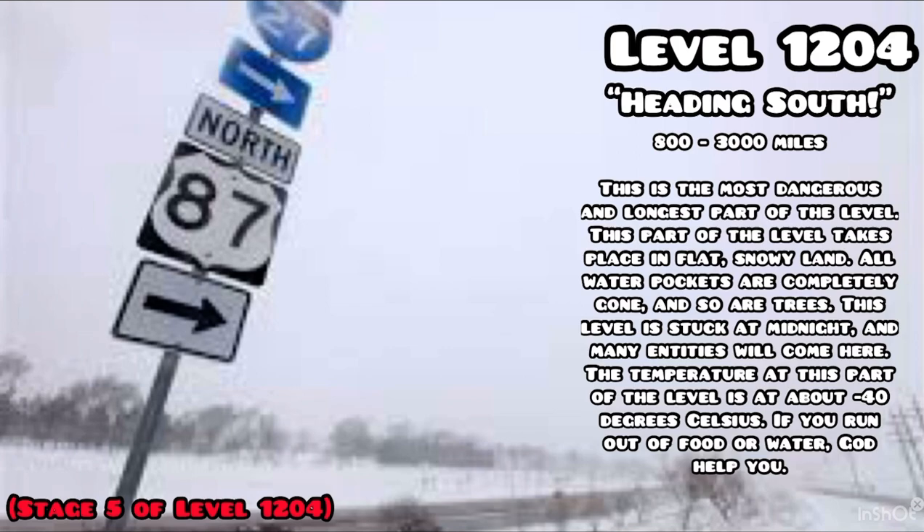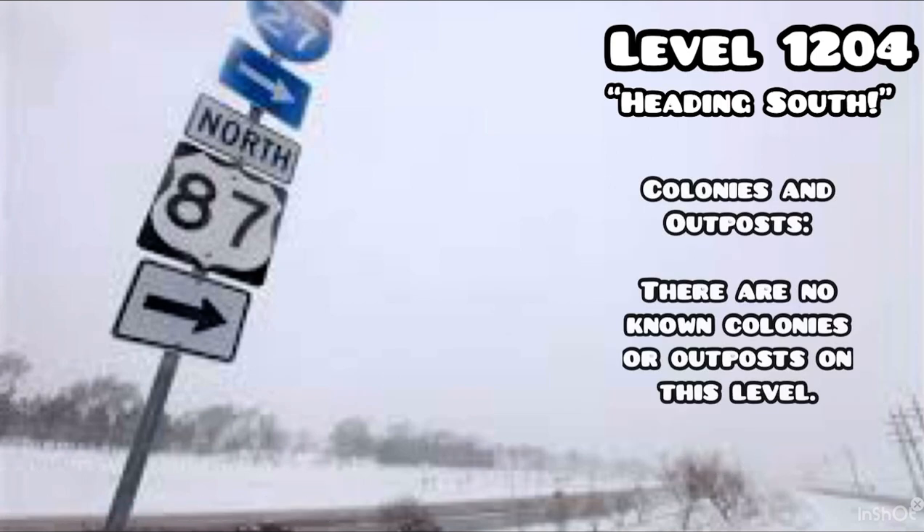800 to 3000 miles: this is the most dangerous and longest part of the level. It takes place in flat, snowy land. All water pockets are completely gone and so are trees. This part is stuck at midnight and many entities will come here. The temperature is at about minus 40 degrees Celsius. If you run out of food or water, god help you.